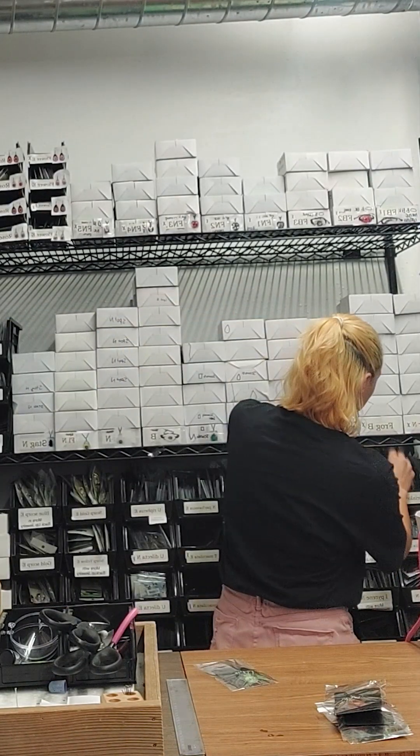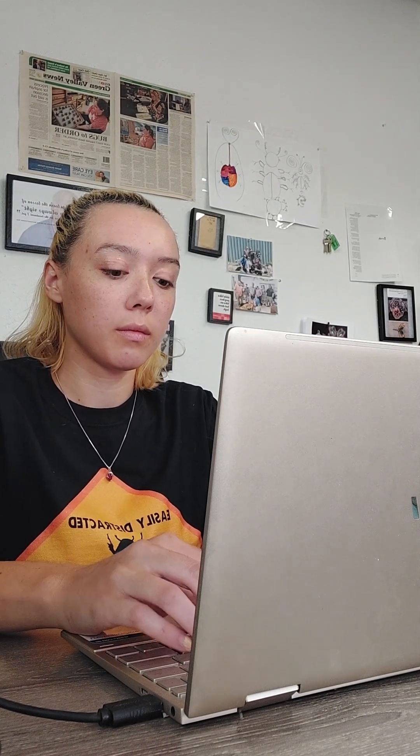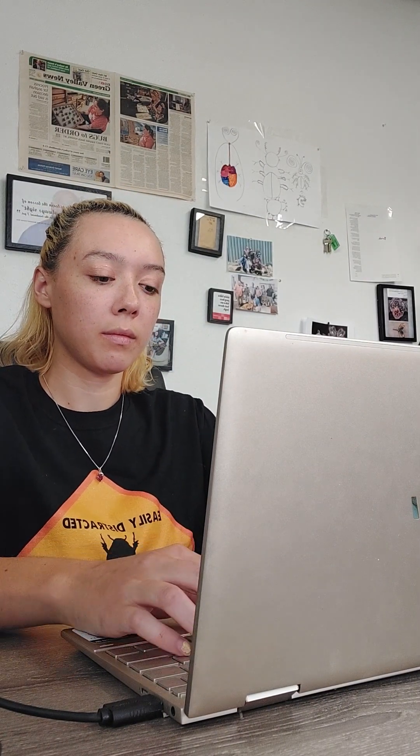The customer service team also helps with production and works with the specimens directly — they put the new specimens away and list the new specimens on our website. Each person here has their own niche and knows what they're working on. We all work together as a team to make sure we have all the specimens we need for orders and that all the orders are taken care of for the day.